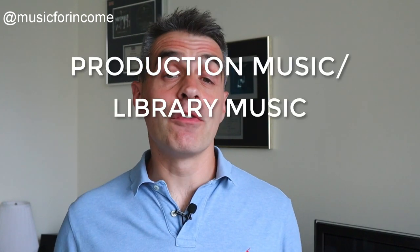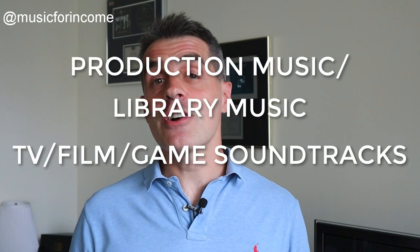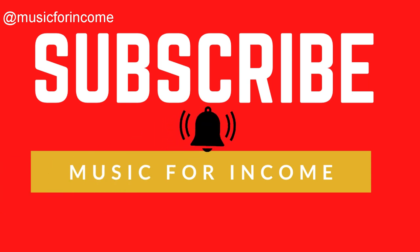For great tips on getting your music into music libraries to be placed on film and TV shows, subscribe to the Music for Income channel and hit the bell to get notified when we post a new video.